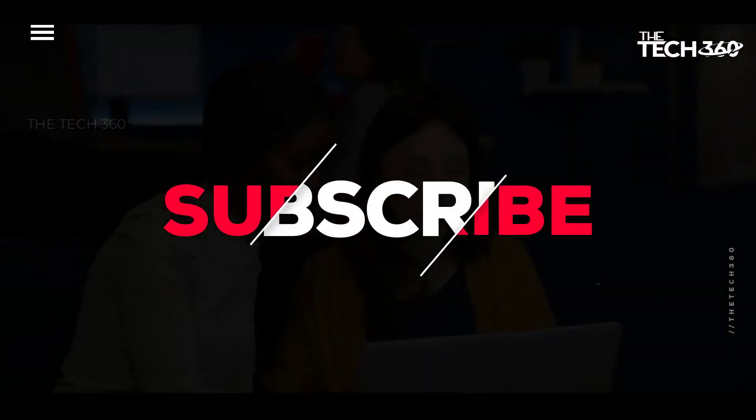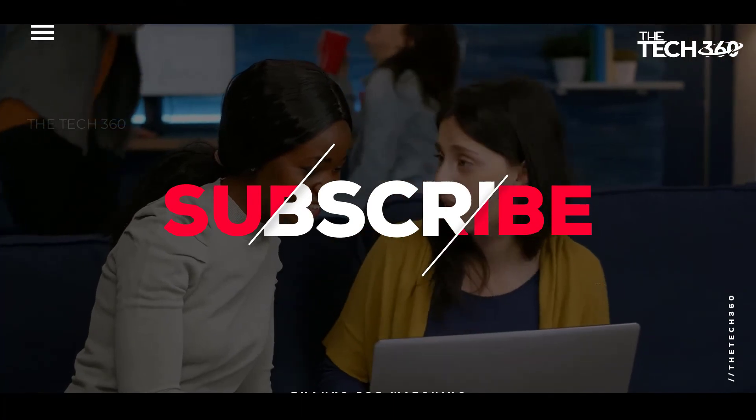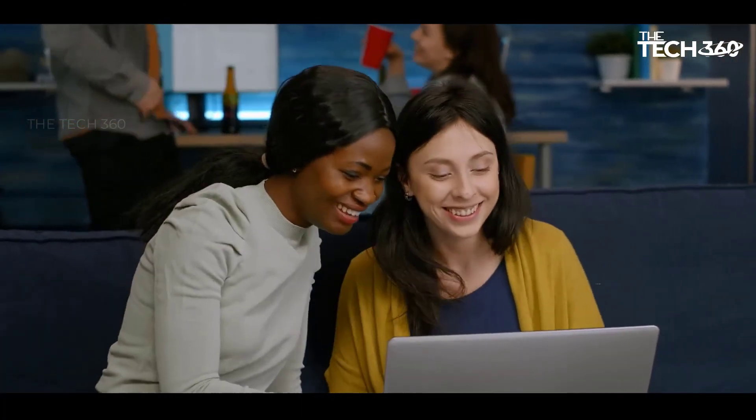If you liked this video and it helped in any way, please give it a like, and if you don't want to miss out on any future videos, subscribe to the channel. I hope to see you in the next video — till next time, see you guys!